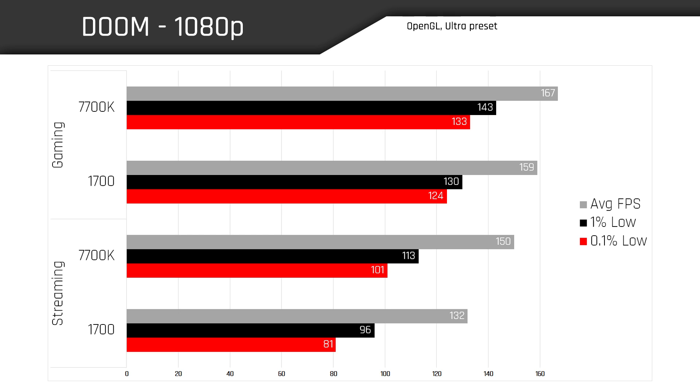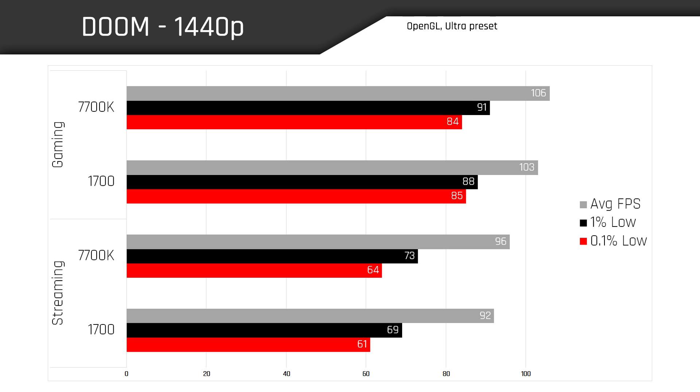Doom isn't a super CPU-heavy game, so the 7700K still has quite a few resources at its disposal even while streaming at 1080p. Moving up to a base resolution of 1440p, when we're strictly gaming the performance gap closes in a bit, simply because we're now a little more GPU-bound than we were at 1080p. That's why we see the 1700 almost staying neck and neck with the 7700K, but not quite. We can also see the performance gap start to close when streaming.